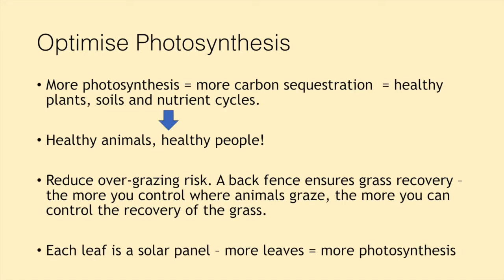Coming back to the key principles of regenerative agriculture as defined by Nicole Masters — optimizing photosynthesis. The more photosynthesis we have, the more carbon sequestration we have, which means healthy plants, soils, and healthy nutrient cycles. If we have healthy animals, we have healthy people — if we're meat eaters. But if we are directly eating plants, as long as we've got more photosynthesis we'll have those healthy plants, and we will derive the health and nutritional benefits from them ourselves.